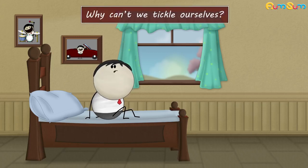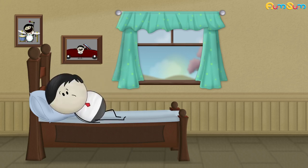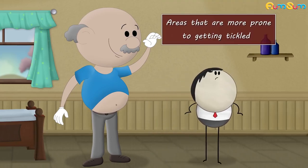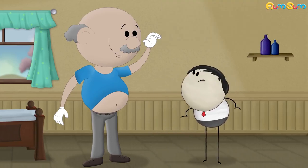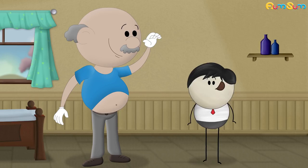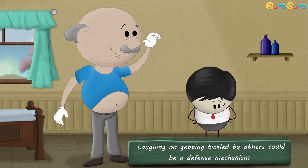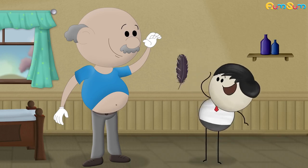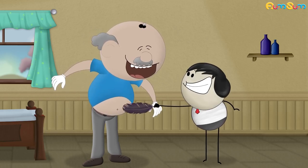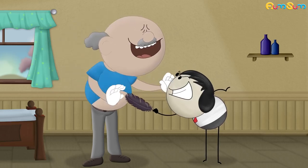Why can't we tickle ourselves? Because we are lazy? No. Areas that are more prone to getting tickled are our vulnerable areas like neck, stomach and armpits. Some researchers suggest that laughing on getting tickled by others could be a defense mechanism. It has evolved over the years when touched suddenly in vulnerable areas. This laughter could either be a way to laugh out of a tense situation, or to show submission to the person tickling you to stop further tickles.